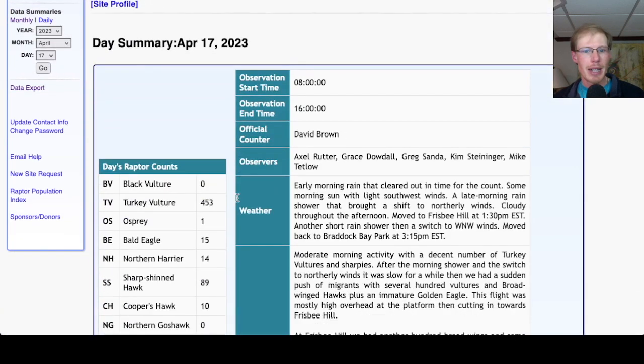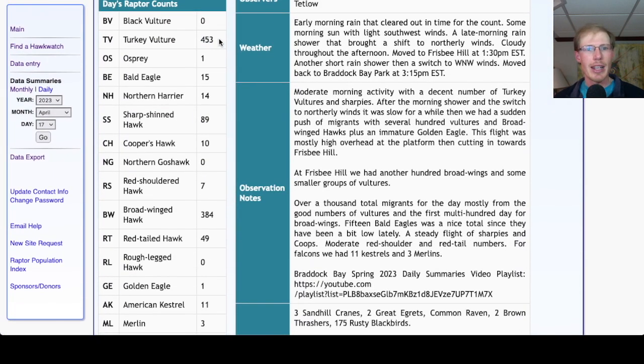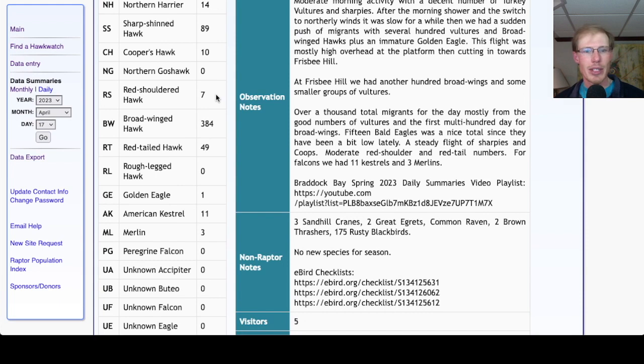Looking at the hawk count for our migrant raptor totals today: 453 turkey vultures, 1 osprey, 15 bald eagles, 14 northern harriers. For accipiters we had 89 sharp-shins and 10 Cooper's. For buteos we had 7 red-shoulders.